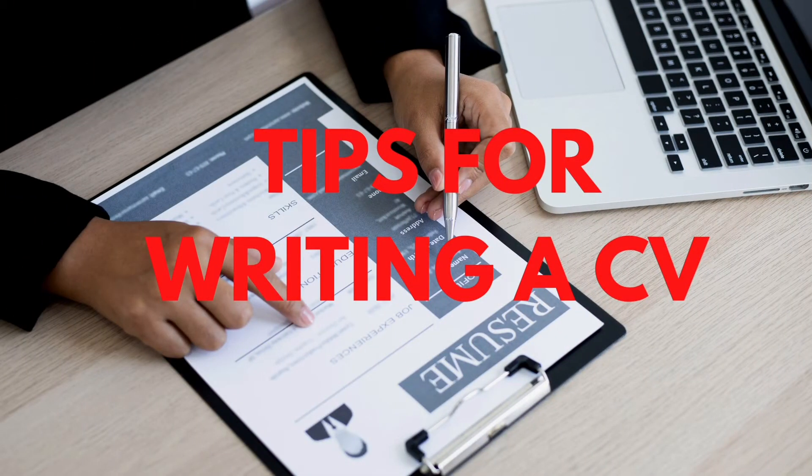Hey guys, welcome back to my channel, Terry Teachers Consultancy, where I create videos to inspire teachers who wish to work overseas — trained, effective and reliable teachers who can teach anywhere. In today's video I'm going to share with you 10 tips for writing your CV.